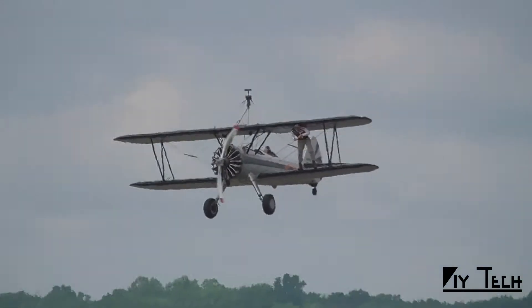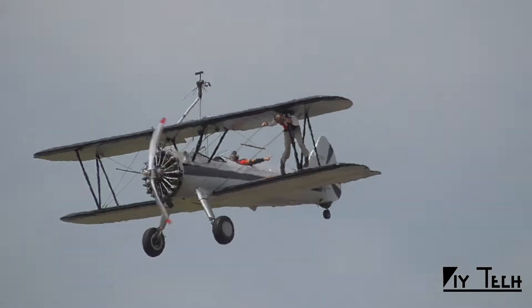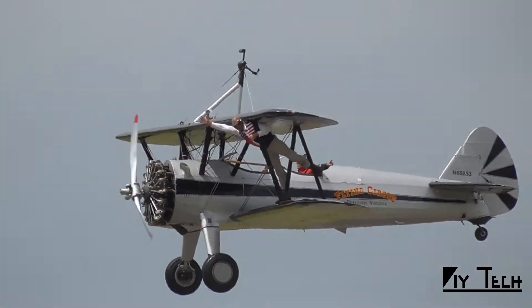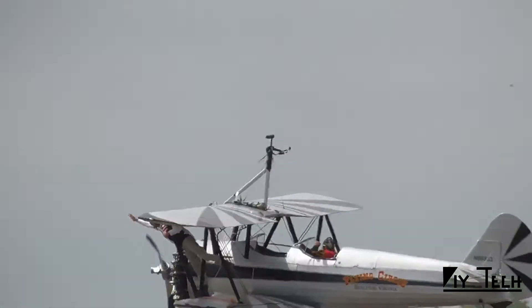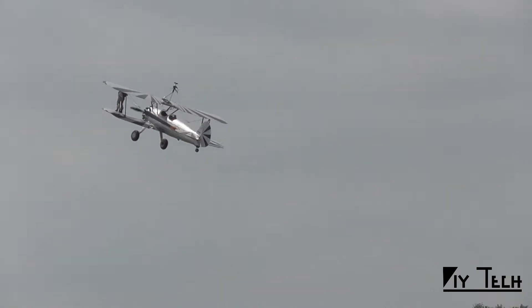Wave to him, everybody! So what keeps the wing walker on the airplane? His hands. And he's waving to you — at about 85 miles an hour. Stick your arm out the car window at 85 or on a motorcycle and see how much pressure there is. It's a lot.